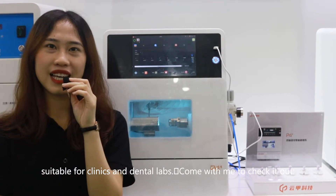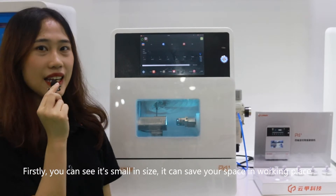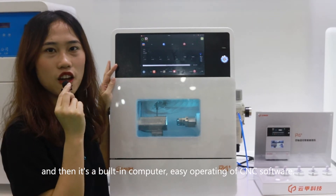Come with me to check it out. Firstly, you can see it's small in size. It can save your space in the working place. And then, it has a built-in computer for easy operating of CNC software.